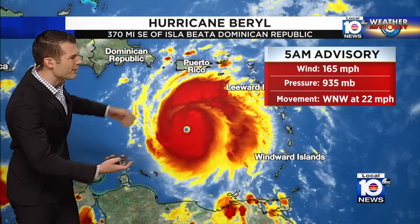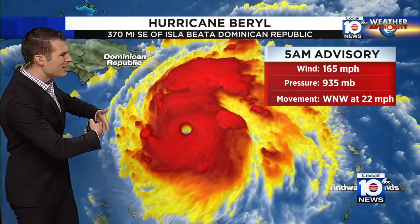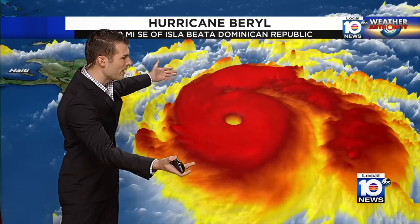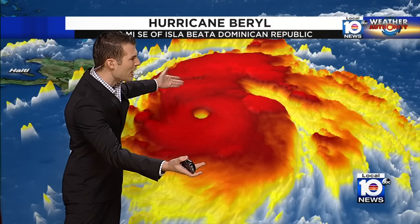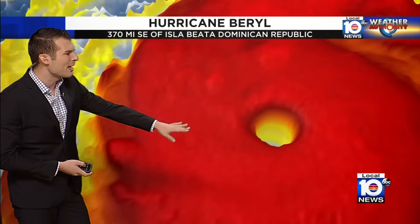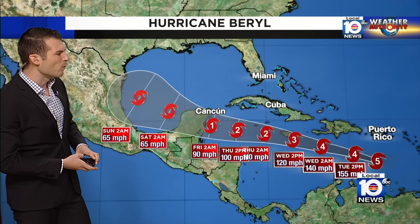This is the strongest hurricane ever recorded to develop this early into the season. It's an incredible size and incredible consistency. The strength of it overnight hasn't shown signs of weakening yet. Look how circular that eye is — that buzzsaw shape as it cuts across the Caribbean.